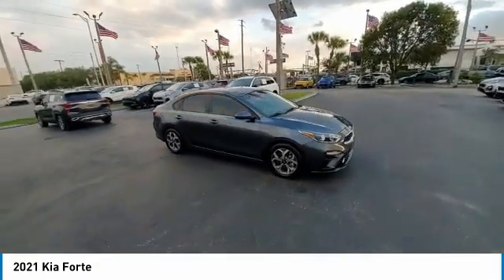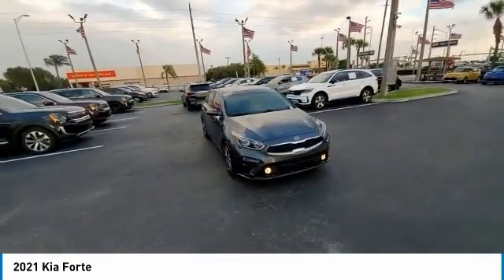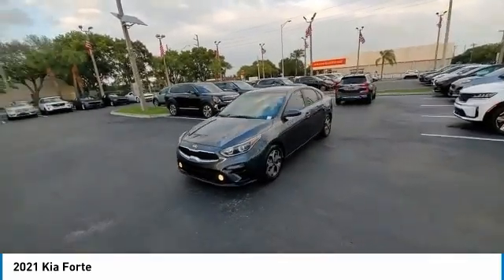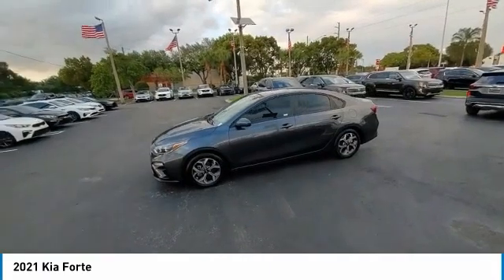Electronic stability control, alloy wheels, brake assist, traction control, remote keyless entry, speed control, four-wheel disc brakes, front wheel independent suspension, rear window defroster, security system. Come take a test drive today.